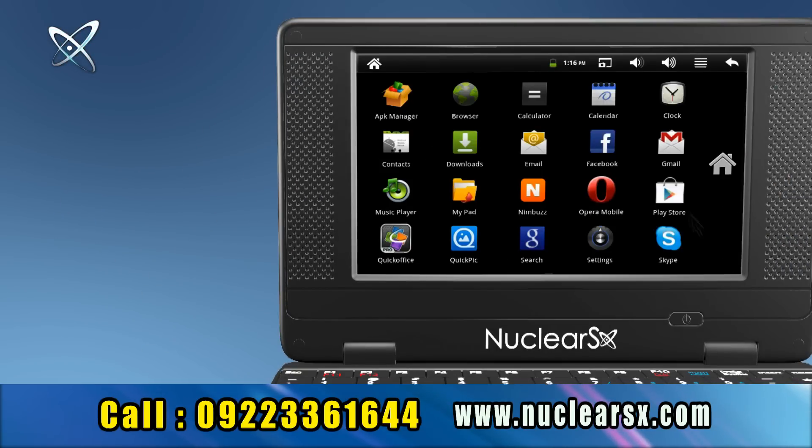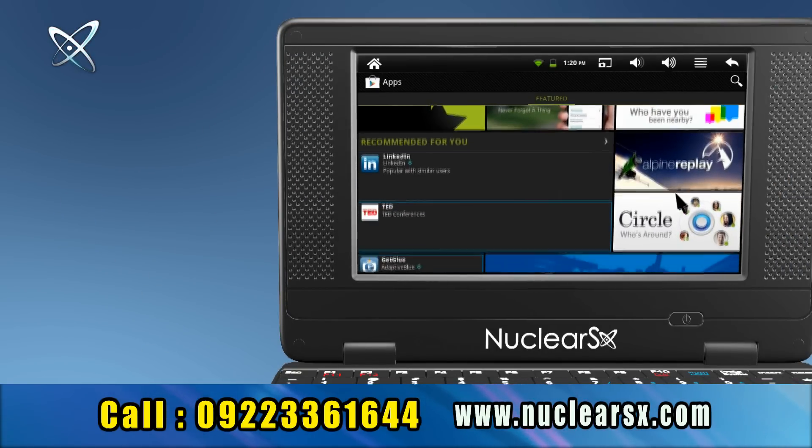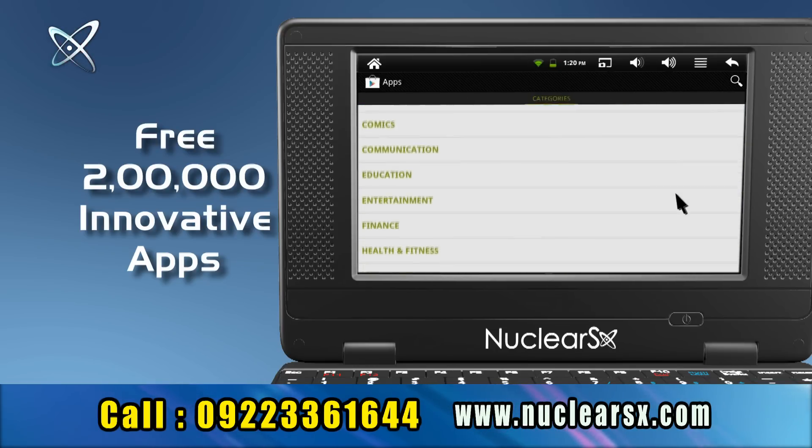With the Nuclear SX Android Play Store you can download loads of your favorite applications. Now explore over 200,000 free innovative apps from Google market and be the first to review them.